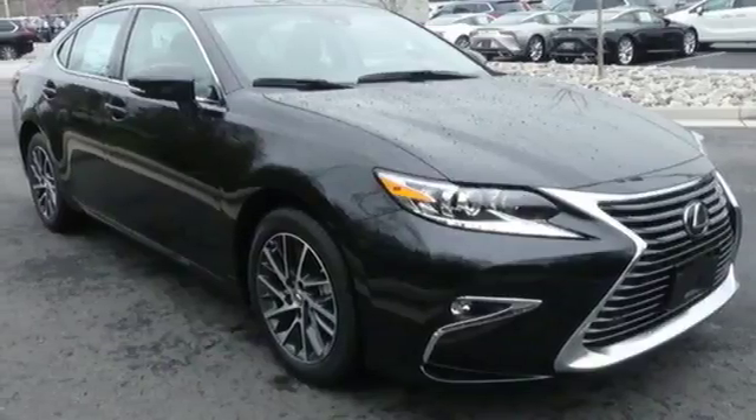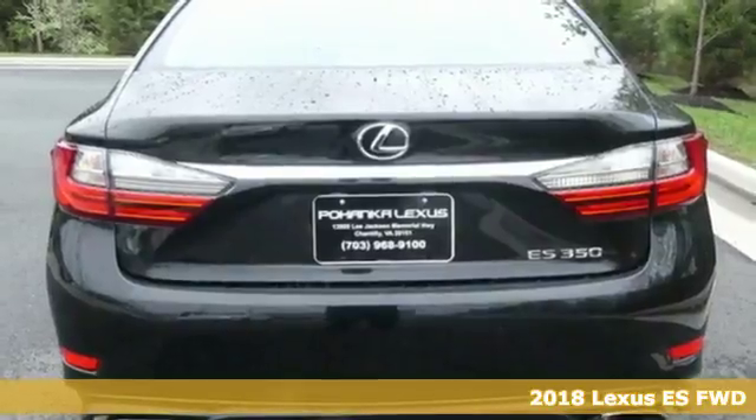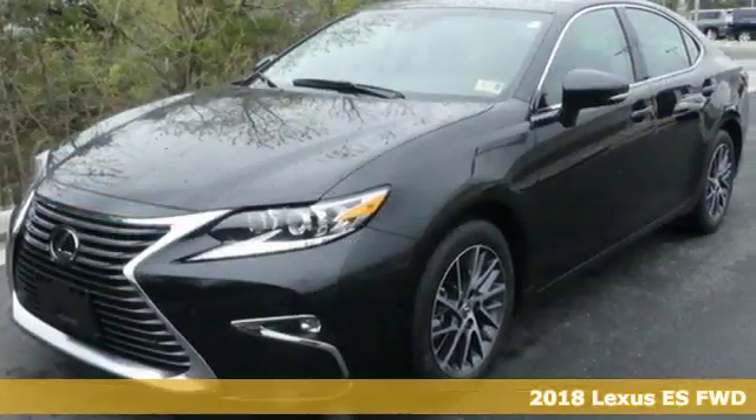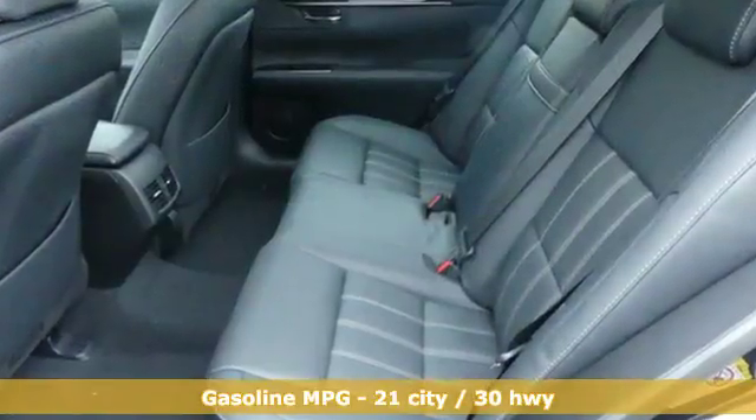Here's a 2018 Lexus ES. Enjoy the exceptional world-class luxury of this stunning sedan filled with refined craftsmanship found in every detail. And with features like these, every drive's a pleasure.